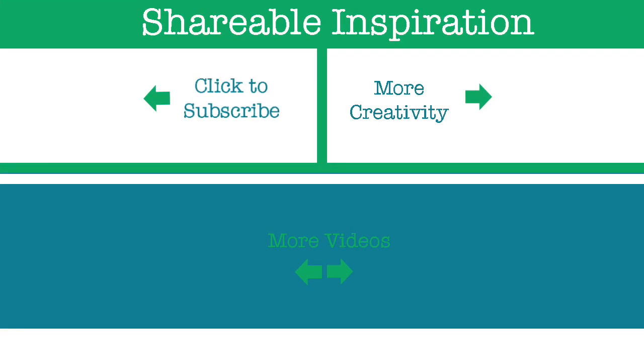Thank you so much for watching. If you like my video, please give it a thumbs up and share it with your friends on social media. I've listed all the product links below so you can check out all the amazing products. Bye!